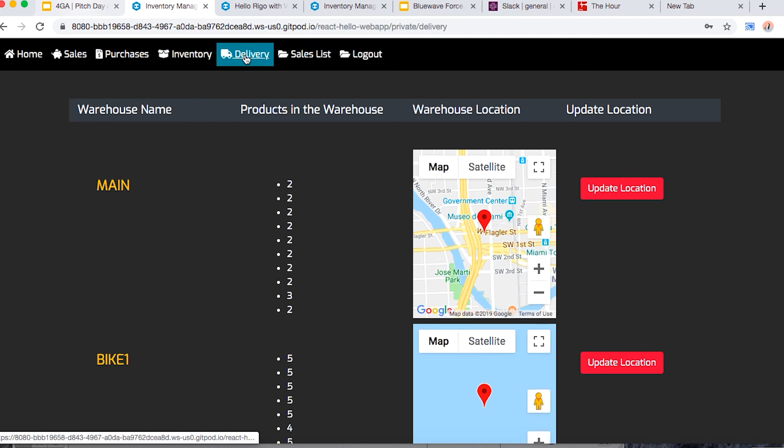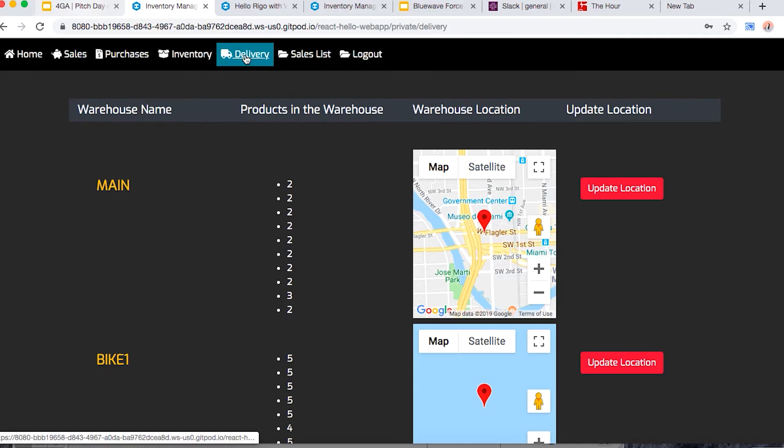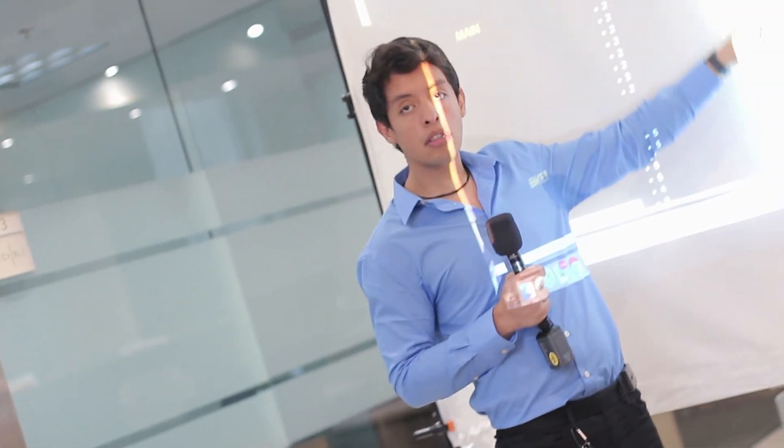For the logistics part, we have the main inventory and the products — the IDs of products scanned in each warehouse. Then we have the Google Maps API, which gets the location using a tracker. We send an SMS to the tracker via Twilio, and the tracker responds with the location. That location goes into the database, which then updates the Google Maps API.